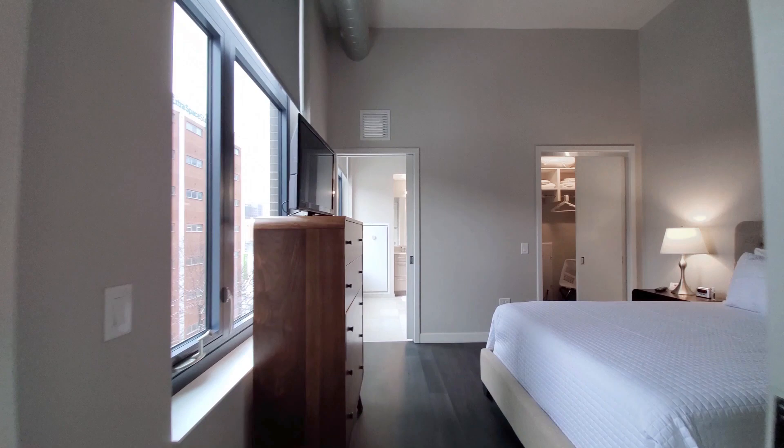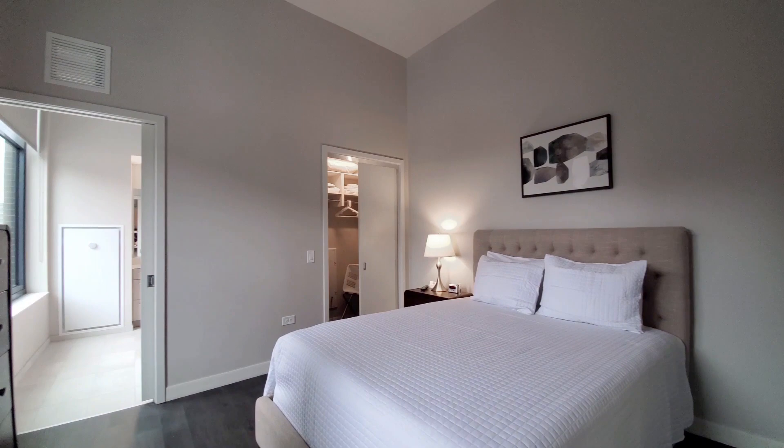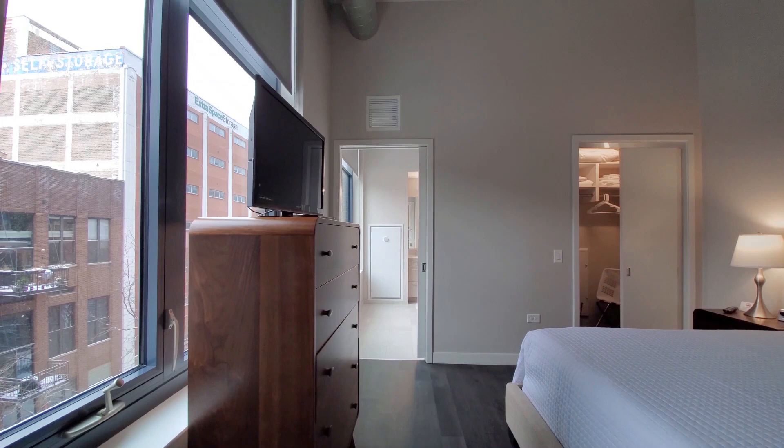A sliding pocket door opens into the bedroom. The closet has organizers and extra linens and bedding. There's a second flat panel TV in the bedroom.